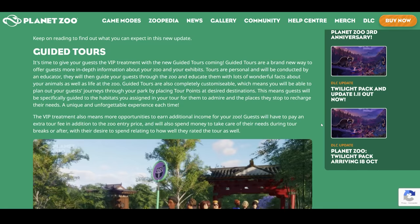The VIP treatment also means more opportunities to earn additional income for your zoo. Guests will have to pay an extra tour fee in addition to the zoo entrance price and will also spend money to take care of their needs during tour breaks or after, with their desire to spend relating to how well they rated the tour.